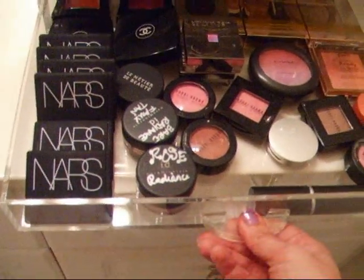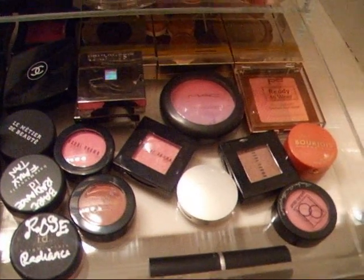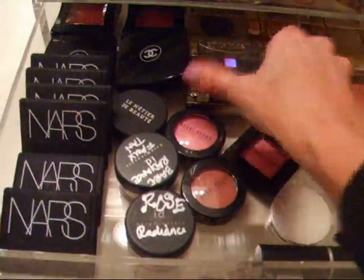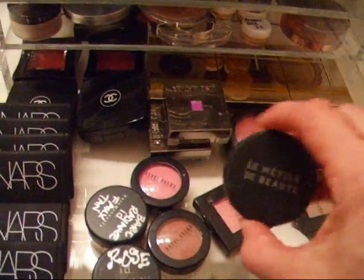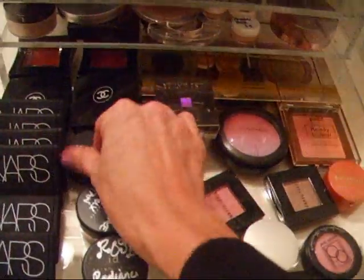The bottom drawer is blushes — NARS blushes, some Bobbi Browns, MAC, cream blushes, Sue Devitt. This one is one of my favorites: the Poppy Blush by LeMetier 2A — it's for lips and cheek, and it's one of my favorites.